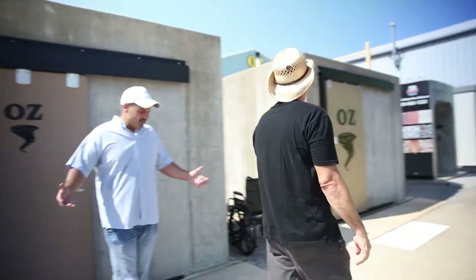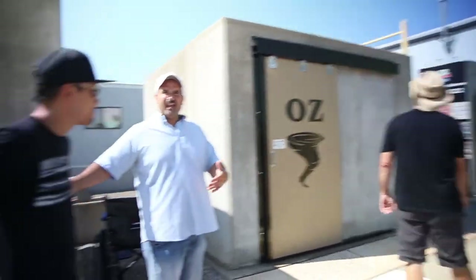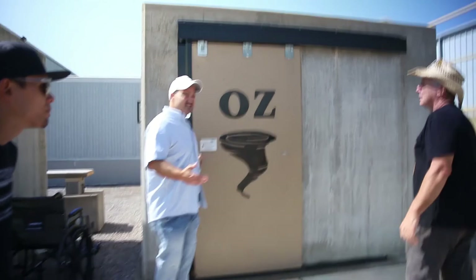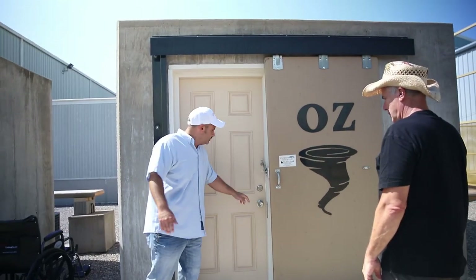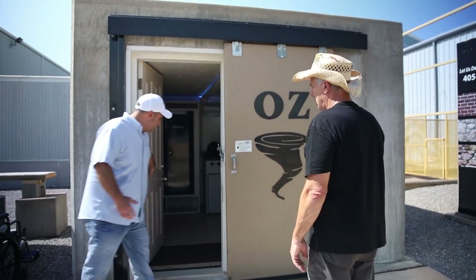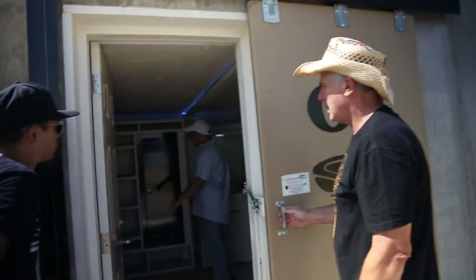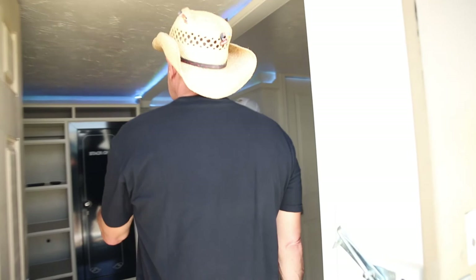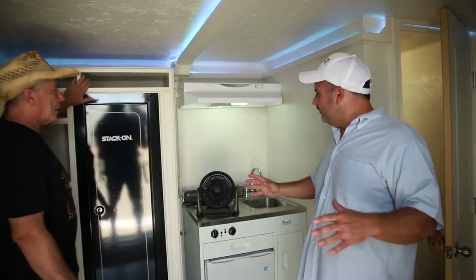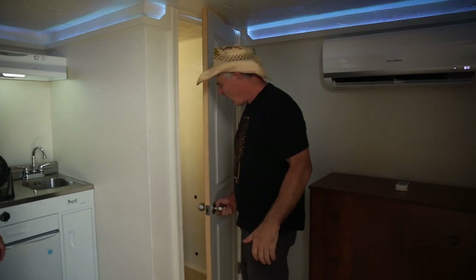Let's say you want to ride the storm out in comfort — they don't have to be just plain Jane. A lot of families have been turning these into offices, bedrooms, man caves, she sheds. If you take a walk in here — look at that. This one's got a TV. It doesn't have to be just a concrete box. It's got a TV, a fireplace, a gun safe. You can store all your valuables.